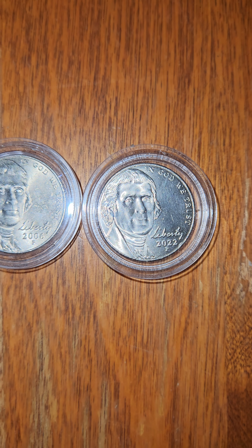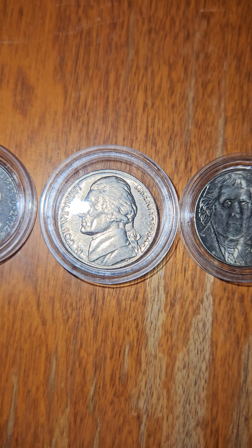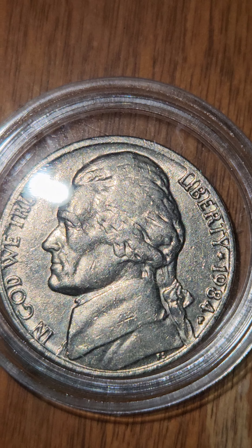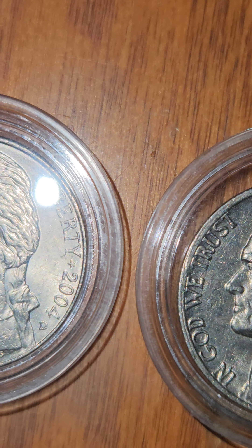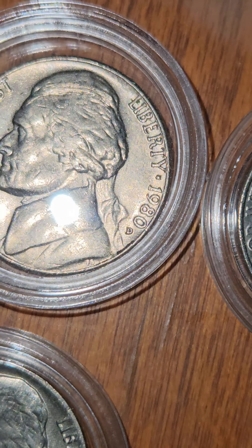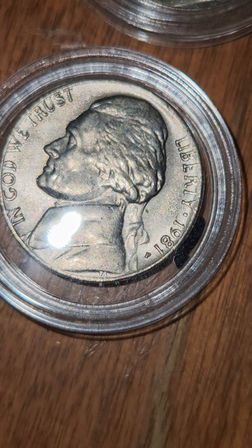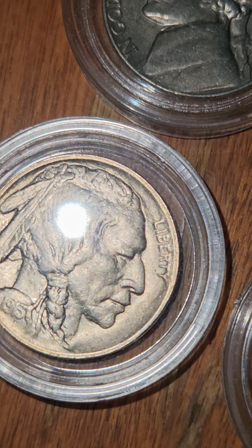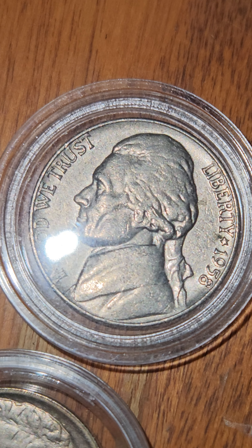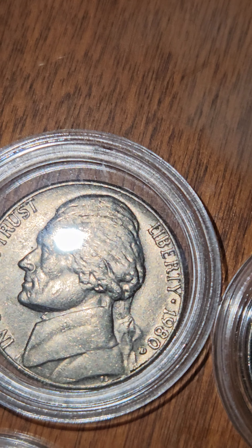Here I have a few Full Stair Capsule Nickels: 1984, 2004, 1980, 1981, 1913, 1958, 1980.